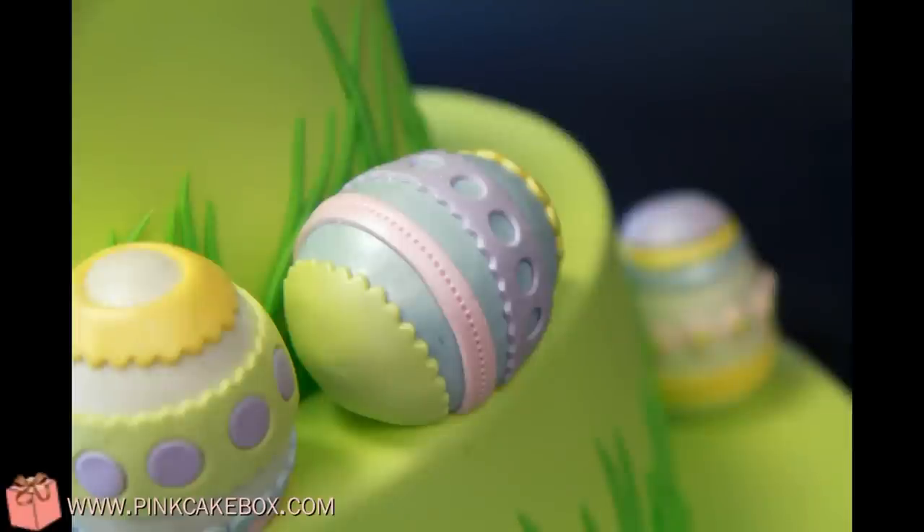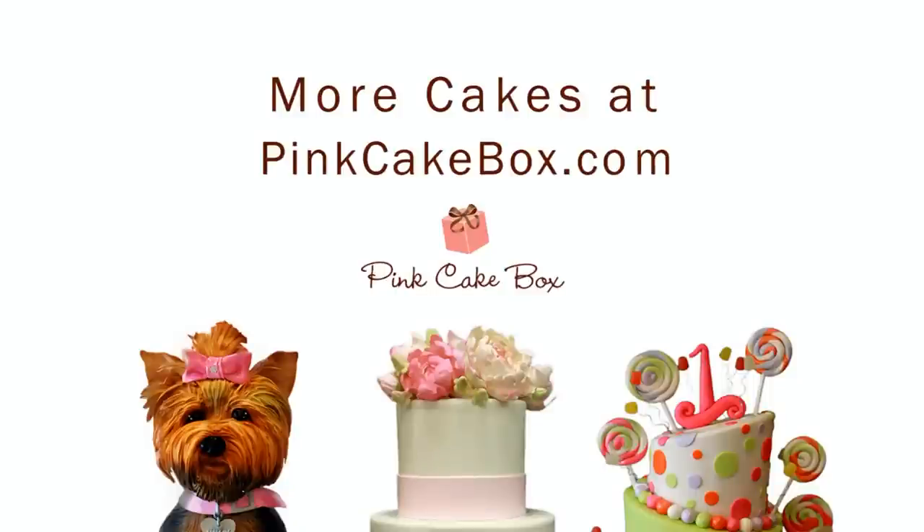Good evening. We're getting ready for Easter eggs. I'm happy with the Easter egg. We're getting ready for Easter egg.